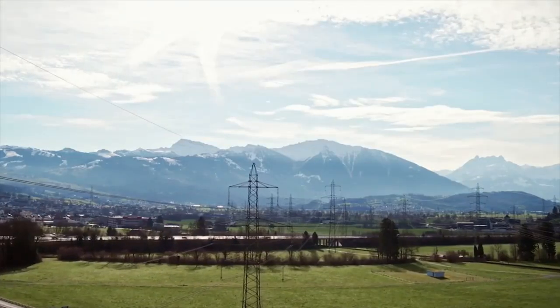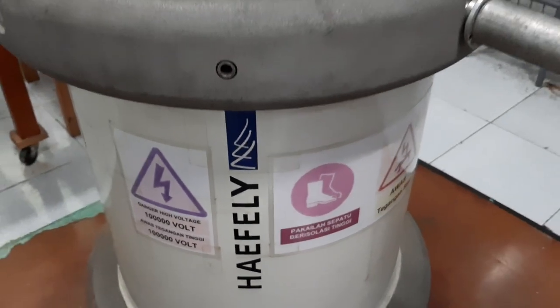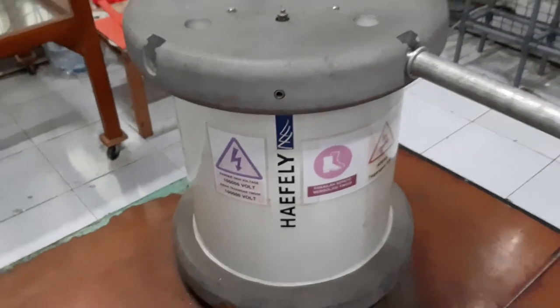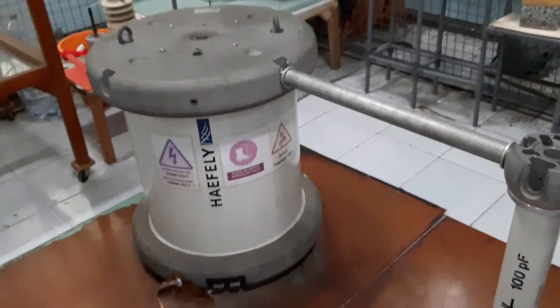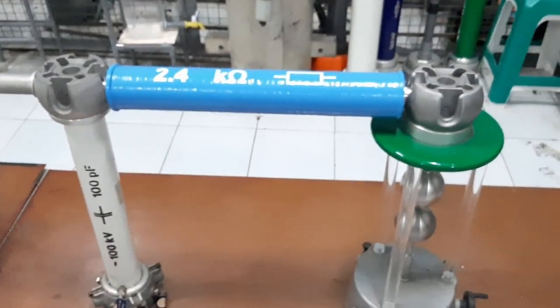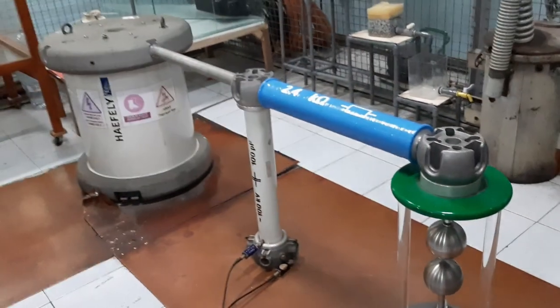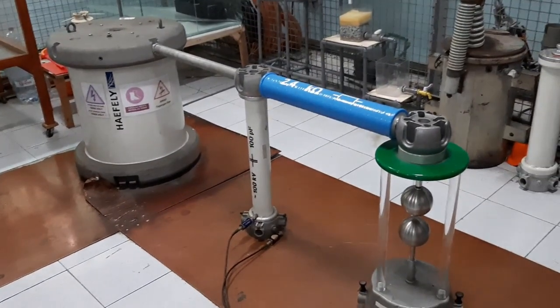One of the high voltage forms that is still rarely produced and used is high voltage impulse. High voltage impulse is a type of high voltage with a wave characteristic that has a short front duration, ranging from fractional values with a unit of microsecond to several tens of microseconds, and then decreases slowly towards zero.